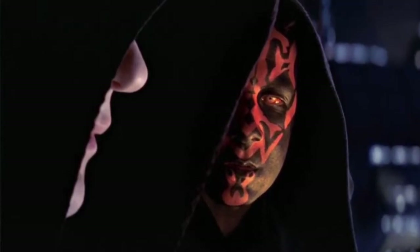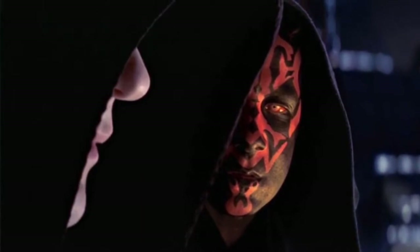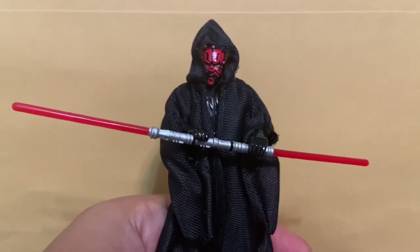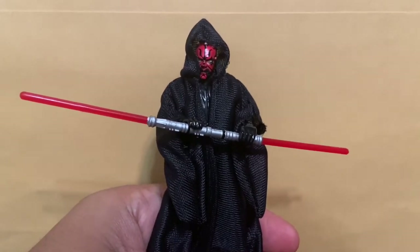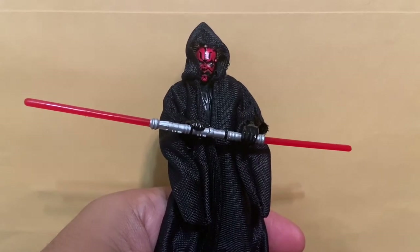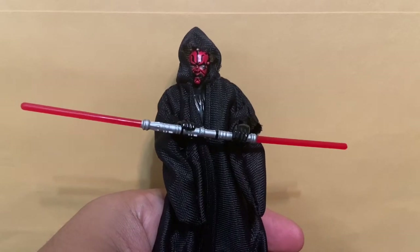"At last we will reveal ourselves to the Jedi. At last we will have revenge." Hello there and welcome to another Star Wars toy review. This is Commander 3636 — appreciate you joining me here at Commander's Corner. Today is the 13th episode and we're going to be looking at Darth Maul, the Phantom Menace himself.